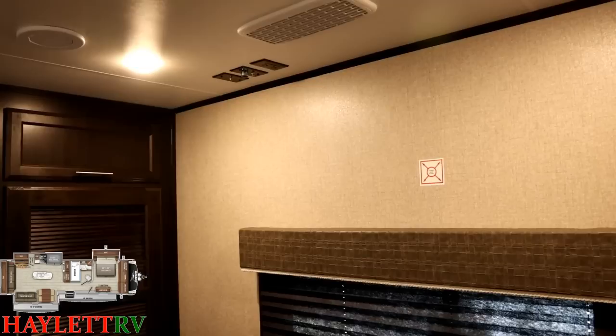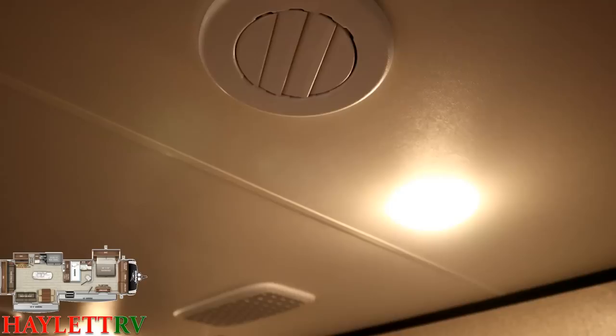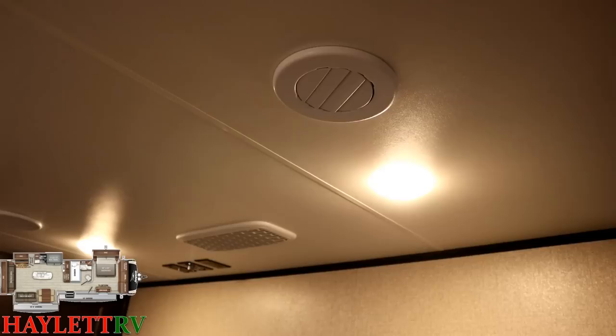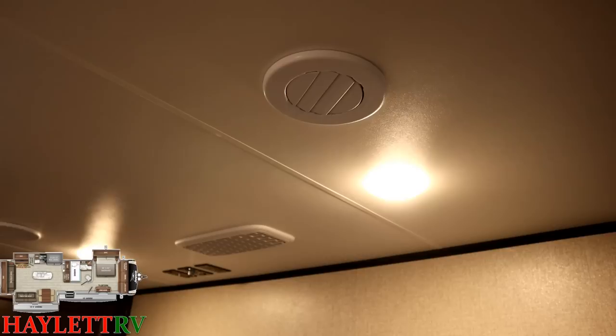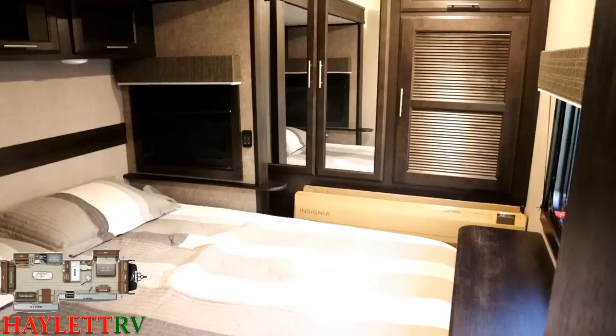Dual breeze windows, TV hookups, and again, whisper-ducted air. A nice thing Jayco does that not every brand does: every single air vent in any Jayco centralized air system can be closed and turned individually. It costs a little more to have a system that can do that, but that's Jayco doing Jayco things. I love cold air blowing straight on me, my wife doesn't, so this gives us each the ability to be comfortable in our own way.